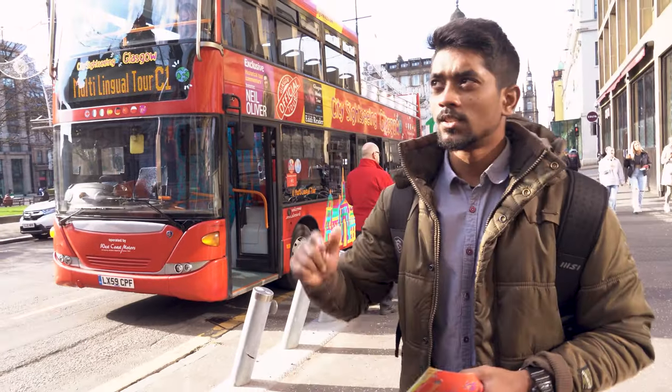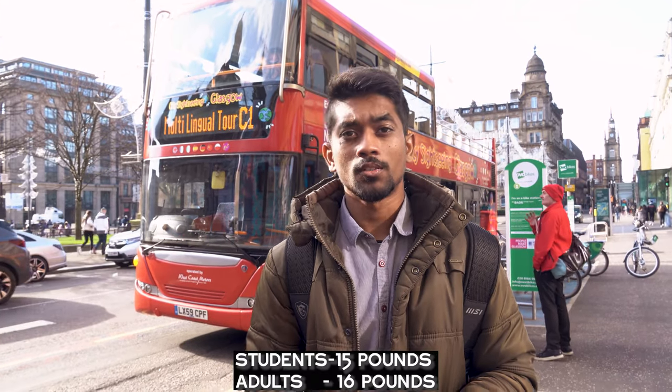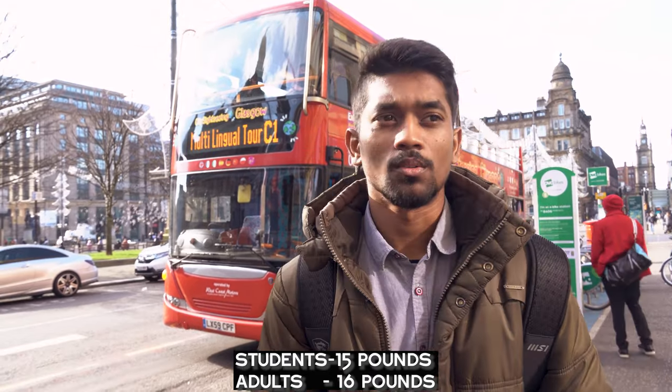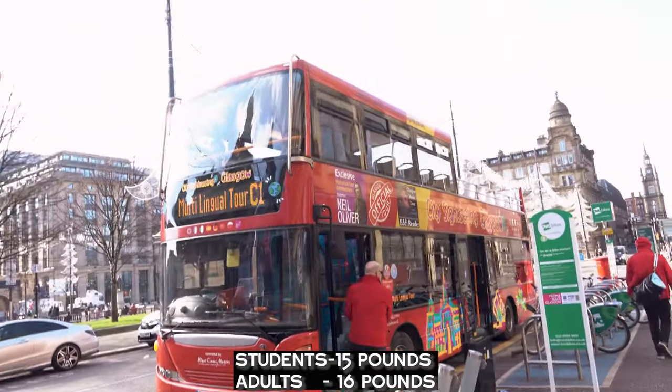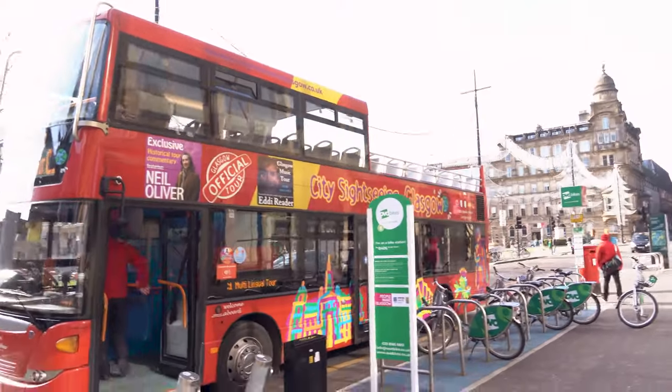This is actually a tour bus. What they do is take you around and cover the whole city, so you will be doing sightseeing for around 1 to 1.5 hours. The cost is 60 pounds per adult and 50 pounds per student. So if you want to go out and do sightseeing, you can choose this one — it will be great sitting on the top.